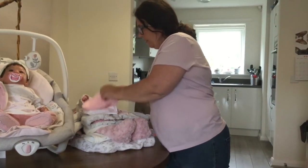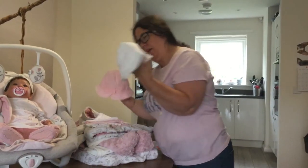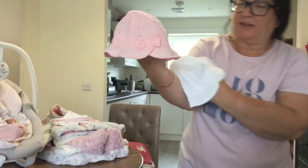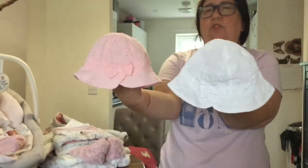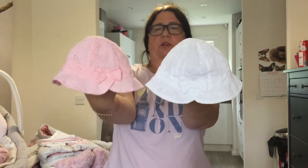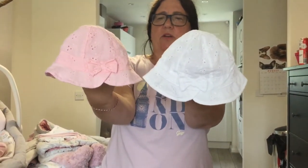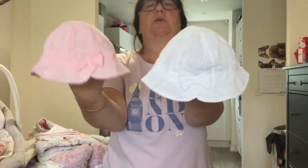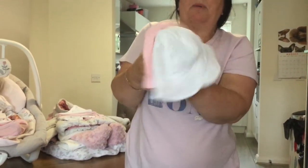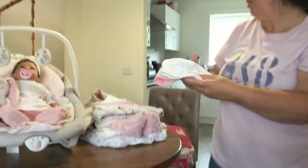Before we get to the coats, let's look at the hats — these are her summer hats. This is a set I found: five pounds for two hats, a white one and a pink one with a little bow, zero to three months. Babies wear these in summer when you take them out, so it's always good to have them. Our baby doesn't grow out of anything, so this will last her for years.